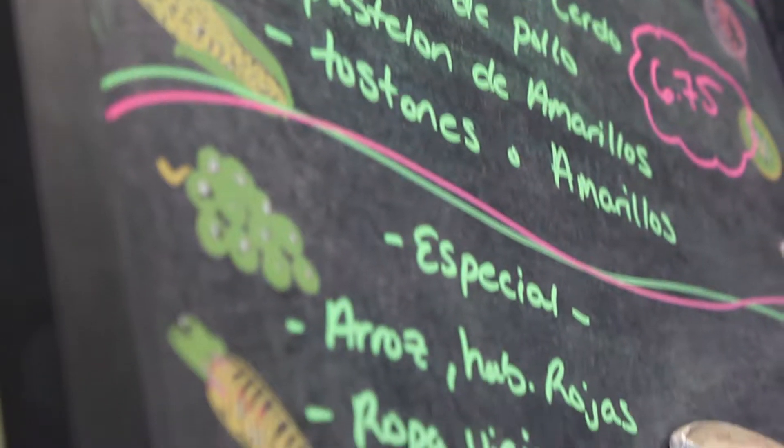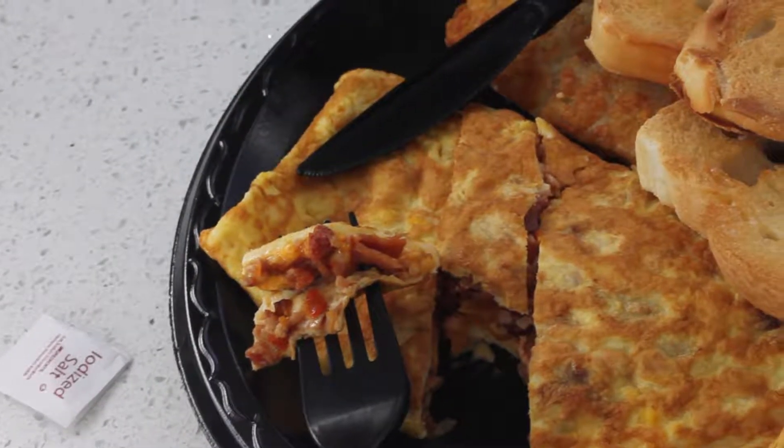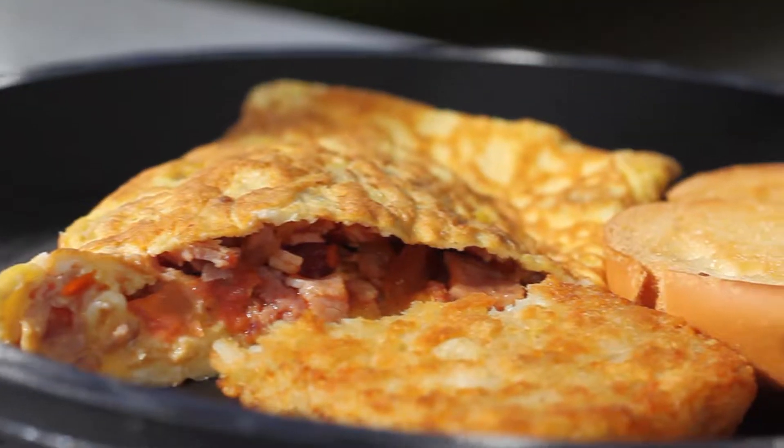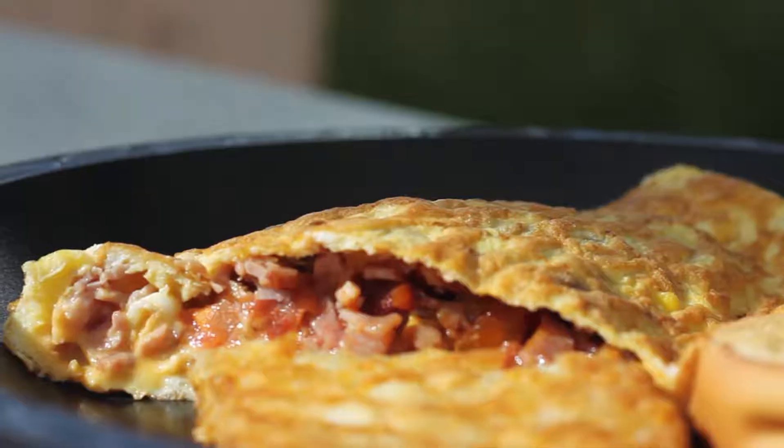For breakfast, the Spanish omelet is sure to please. It's filled with ham, cheese, onion, peppers, tomatoes, and of course chorizo, served with hash browns or sweet plantains.